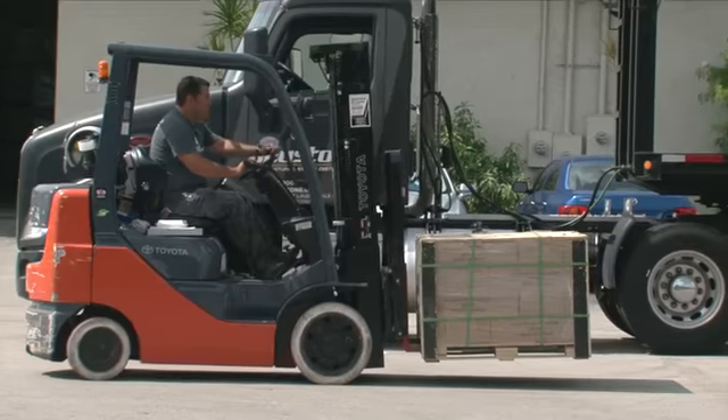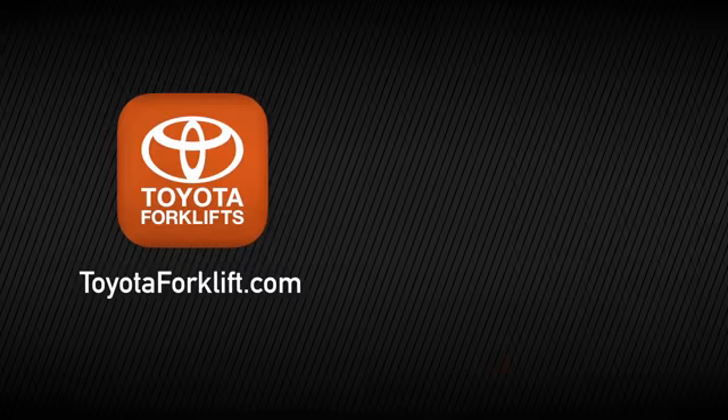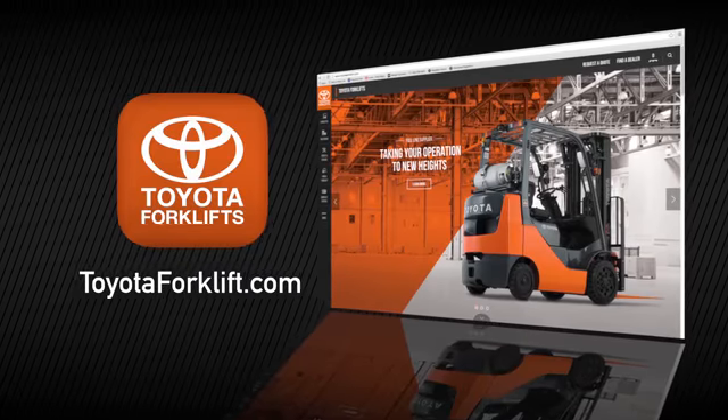For more information on Toyota forklifts or the Toyota 4Y engine, visit ToyotaForklift.com or your local Toyota forklift dealer.